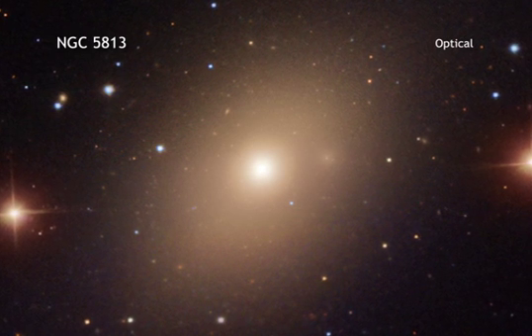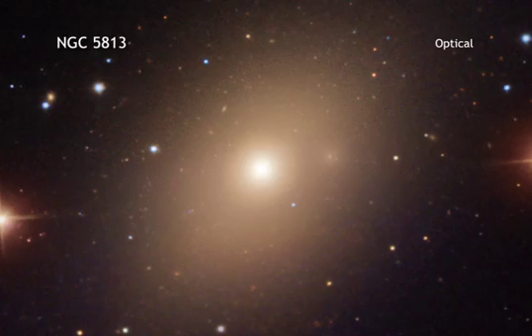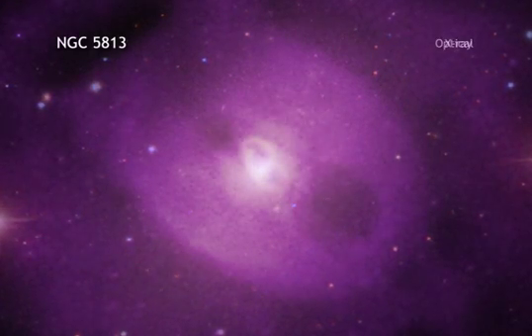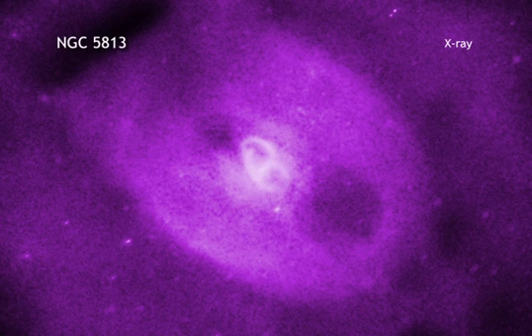Like galaxy clusters, groups of galaxies are enveloped by giant amounts of hot gas that emit X-rays. They also often contain a giant black hole at their center that can impact what's happening throughout the group.